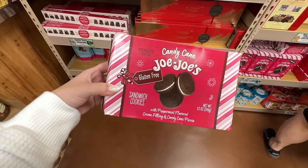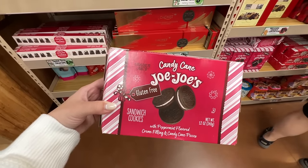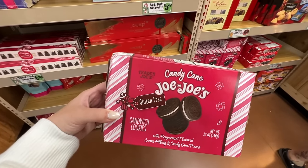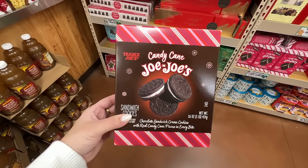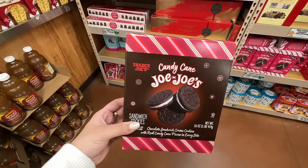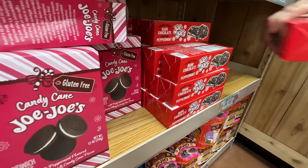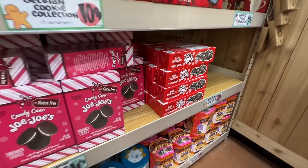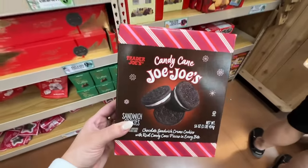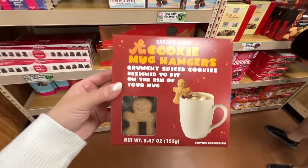Of course they have the candy cane Jojos — these are $4.49 and this is the gluten-free version. They do also have the regular gluten-filled candy cane Jojos in the back. I'm definitely gonna have to pick these up. And this year they also have chocolate covered ones — dark chocolate covered peppermint Jojos! Those look delicious, but I think I'm gonna stick with the regular.